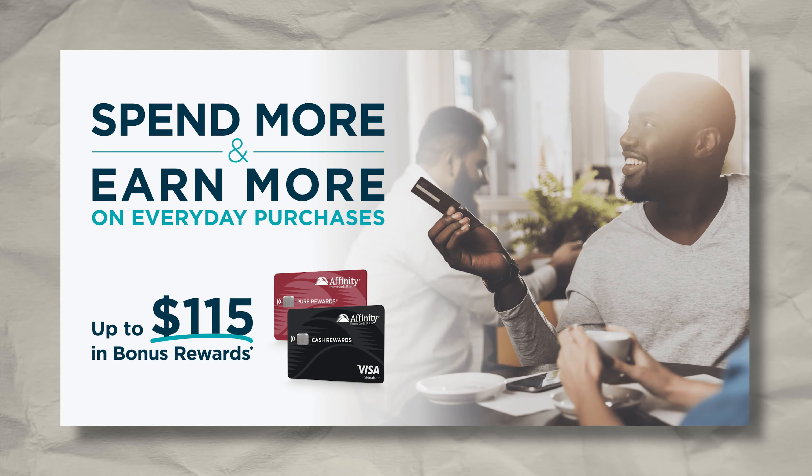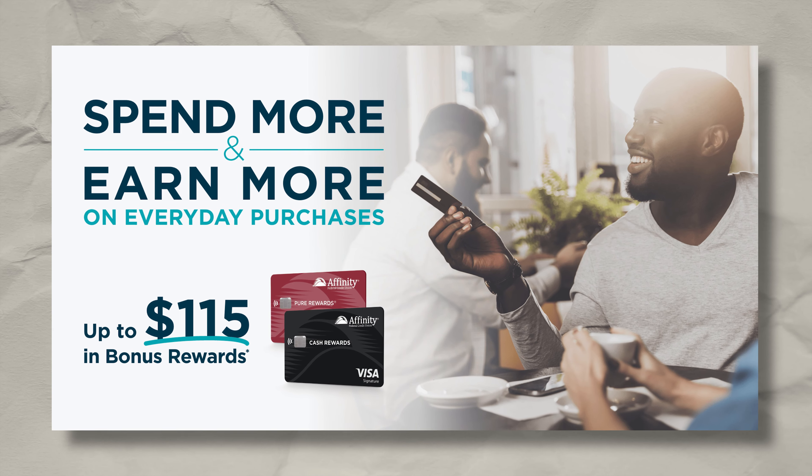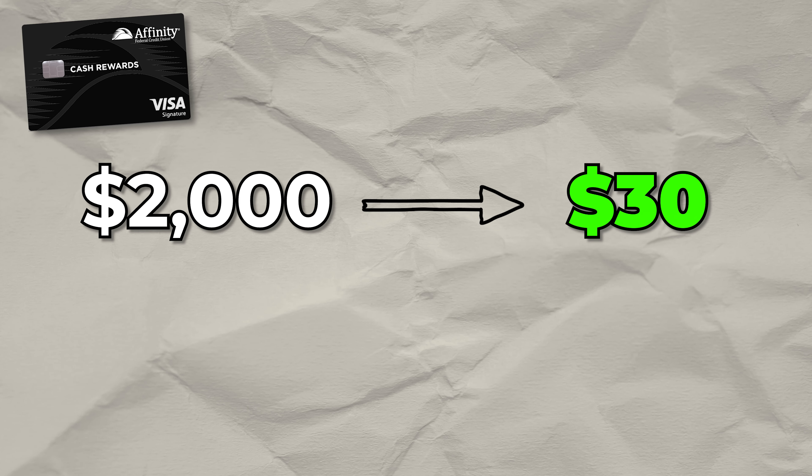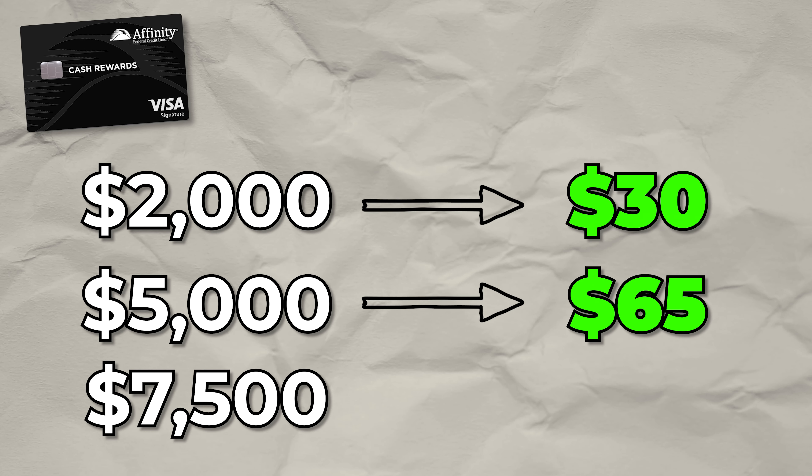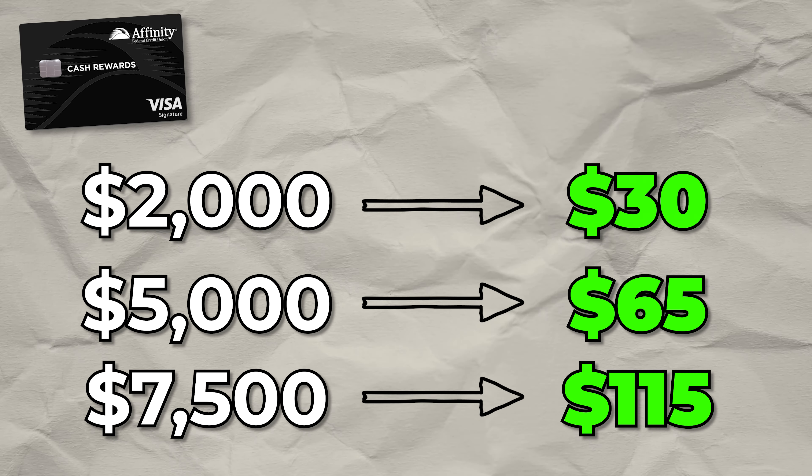Fast forward to Q1 2023 — Affinity now has a program called Spend More and Earn More, which provides the following additional cash back structure for the quarter. You spend $2,000 and earn $30 back. You spend $5,000 and earn $65 back. Or you spend $7,500 and earn $115 back. Just to clarify, you'd earn the highest reward based on your spend. So if I spent $7,500 in Q1, I'd be getting $115 back, and not the $30 or $65.